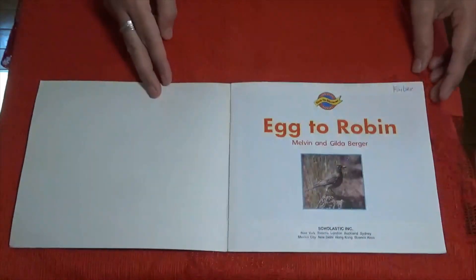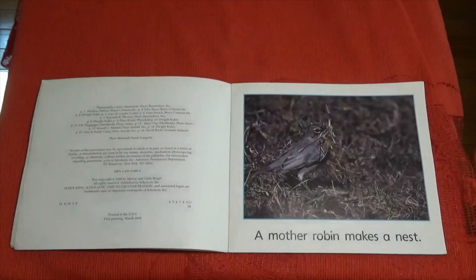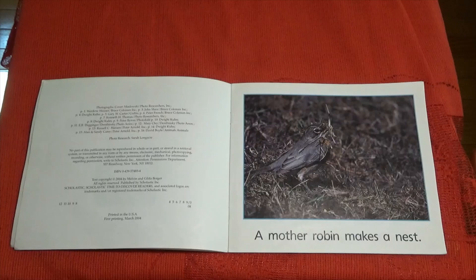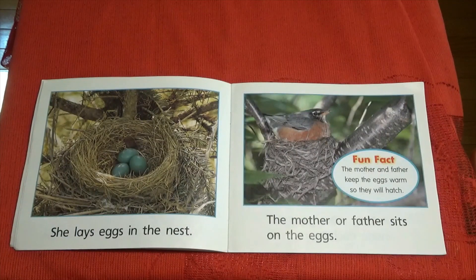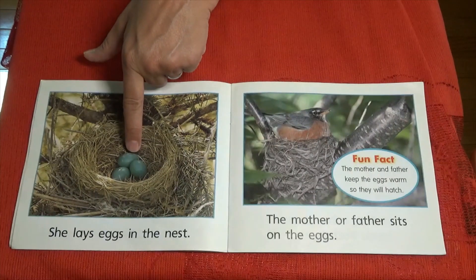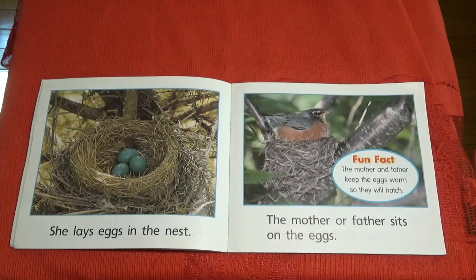Egg to Robin. A mother robin makes a nest. She lays eggs in the nest. Look at those eggs. What do you notice about those eggs that are different than the eggs that you usually see?